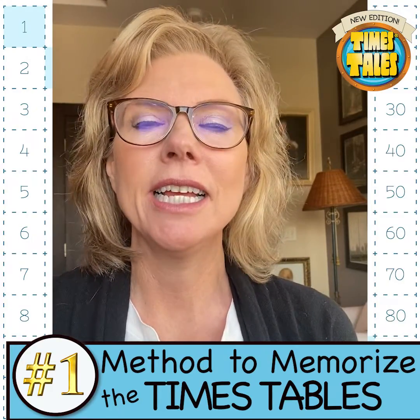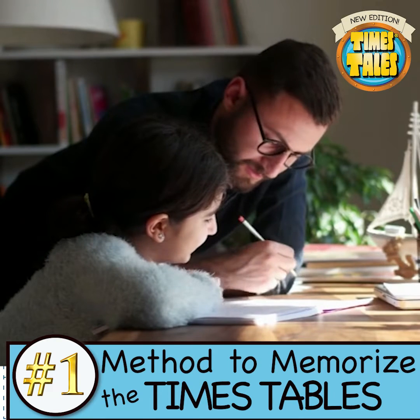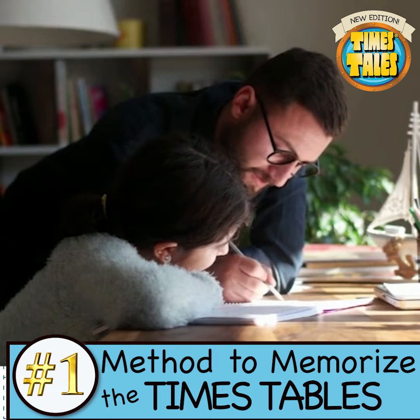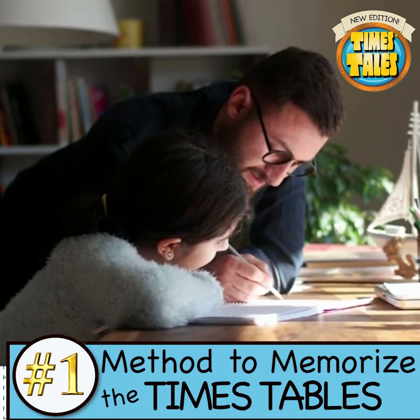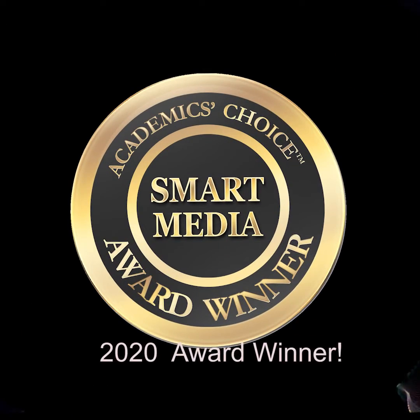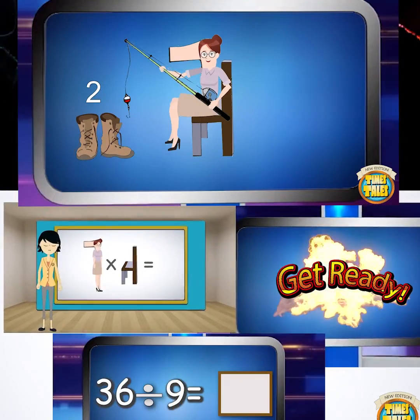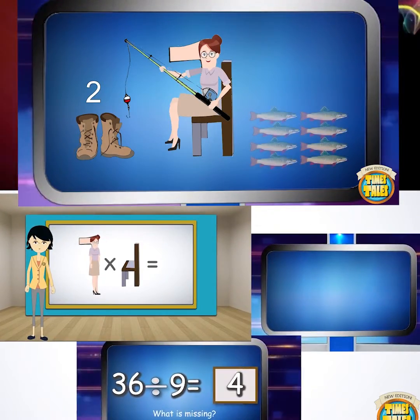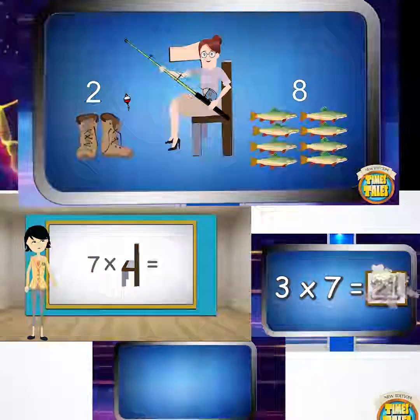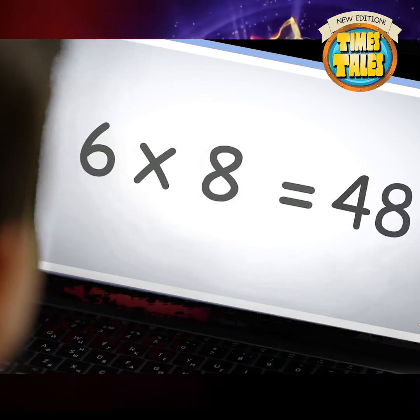Hi, my name is Jenny and I am co-founder of Time's Tells. Time's Tells got started as a grassroots product in the homeschool community about 20 years ago. So many kids are now using this fun, fast, and effective mnemonic multiplication system that teaches them to conquer their multiplication tables in a fraction of the time it normally takes.